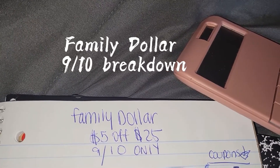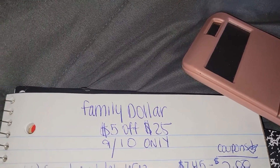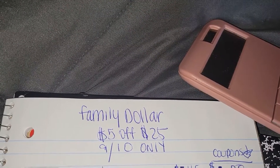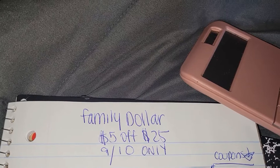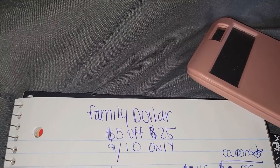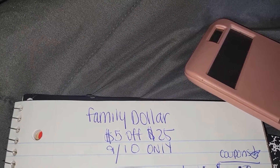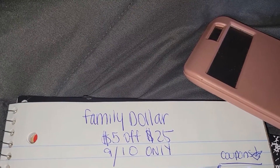Hey, welcome back. This is another Family Dollar $5 off of $25 video for tomorrow, September the 10th — that's Saturday. I still don't think these coupons are too great this week; however, I came up with a laundry deal that is a decent price for the laundry.